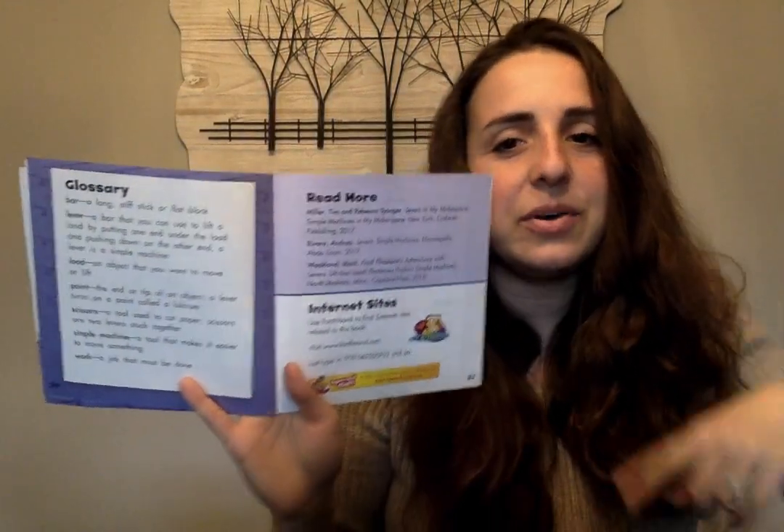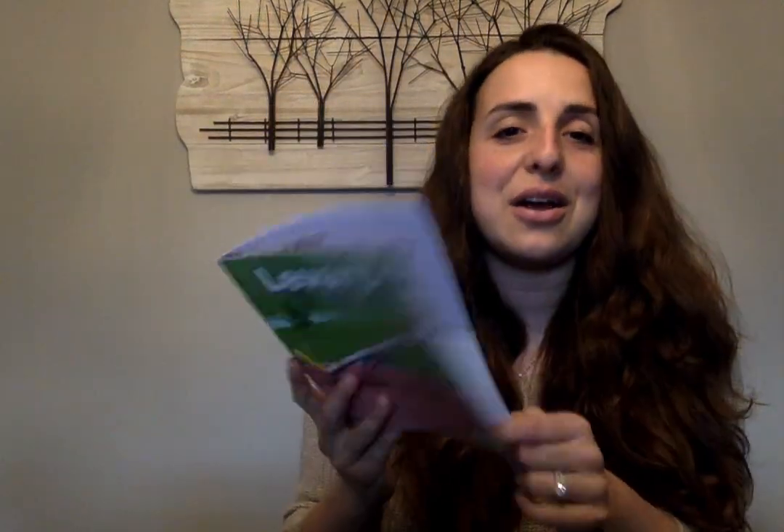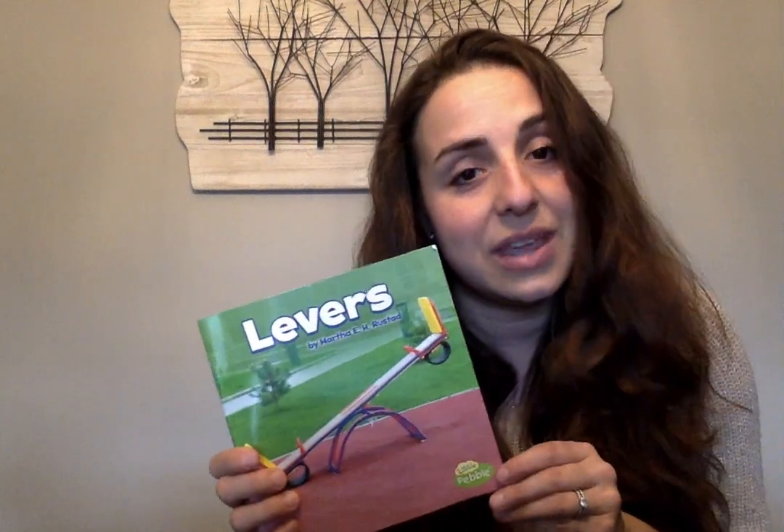Normally at the back of a nonfiction book, you'll find the glossary. The glossary helps us figure out words that we don't know. So if I don't know what the word lever means, I can look for the definition at the back of the book. If I don't know what a bar or point are, the glossary will tell me. We also sometimes see where you can read more about a certain topic, so if you really want to become an expert, you can read even more and visit certain websites. Books are not only for us to enjoy, but also to teach us new things. I hope you guys enjoyed levers. Bye.